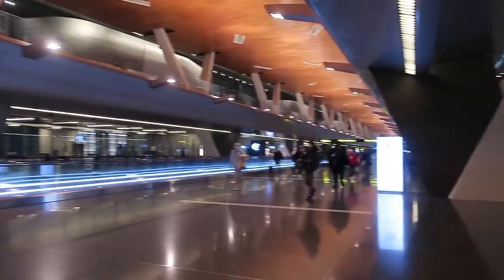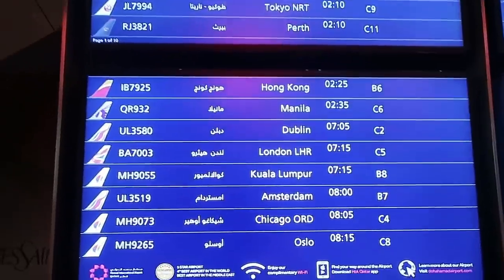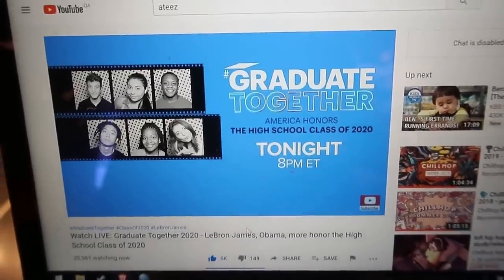We're in Doha airport now in Qatar. It is nighttime and super empty - everybody's coming out. This is supposed to be the big duty free area. Our next flight is at 7:15 a.m. and we currently have seven hours here. It's completely empty except for a few people. I decided to watch America's Graduate Together livestream as I don't know if I'll have a graduation. Then I went to the gate and found out our flight was delayed by two hours. We finally got to go in.